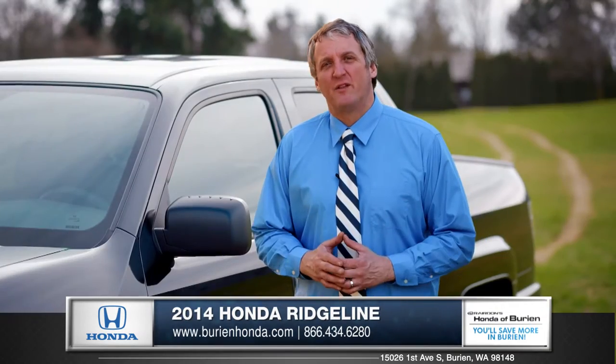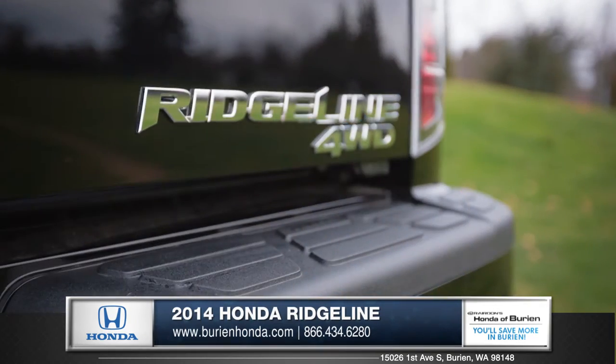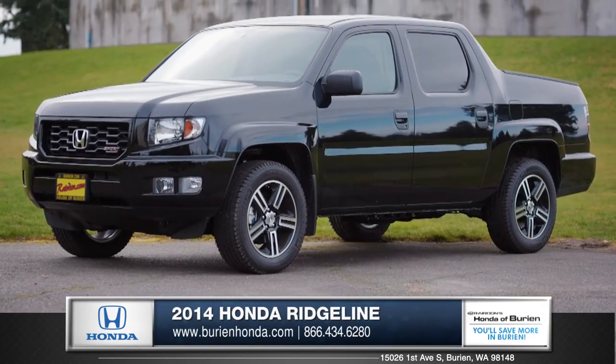For work or play, the Ridgeline is all the great things about Honda in the form of a truck. Come down and see us and check out the 2014 Honda Ridgeline.